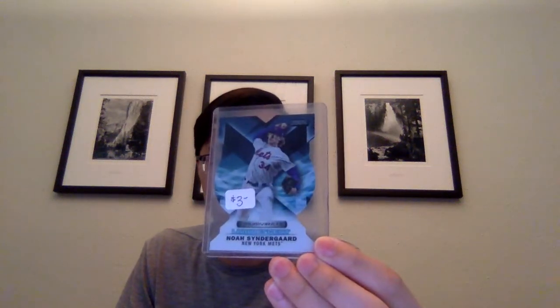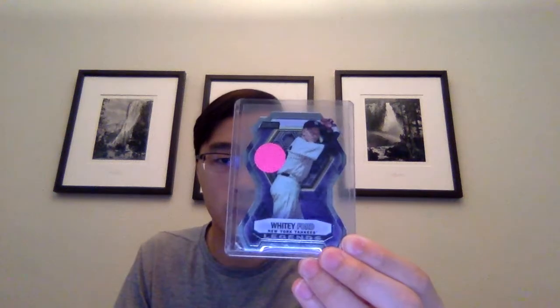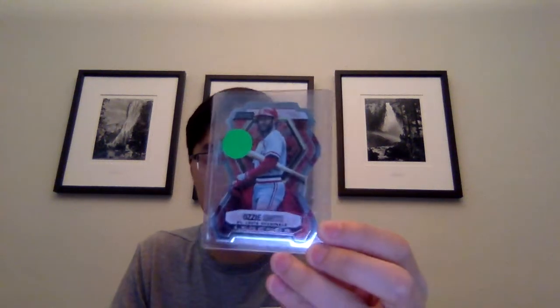Then I got a luminescent of Noah Syndergaard, and three of these legends die-cuts of Robin Yount, Whitey Ford, and Ozzie Smith. So those are nice. If I have those off the list, I'll get into some rookies now.